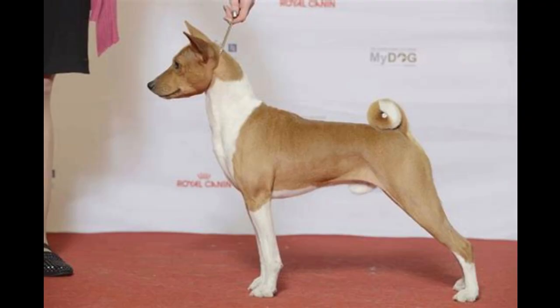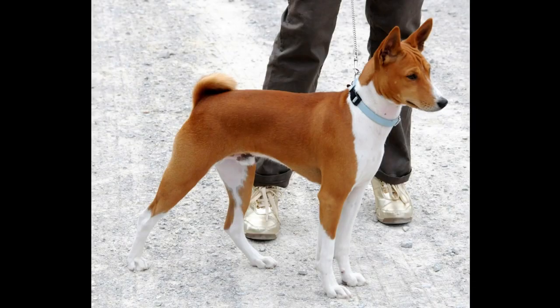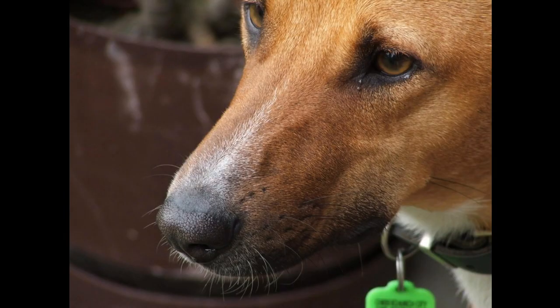The Basenji tends to become attached to a single human. They refuse to go outside in any sort of damp condition and like to climb. The Basenji requires minimal grooming and can be described as cat-like in his grooming habits — he keeps himself very clean. He shouldn't need a bath more than every few months, so they don't have the typical doggy smell. If you keep an immaculate home, you will appreciate that Basenjis shed very little.